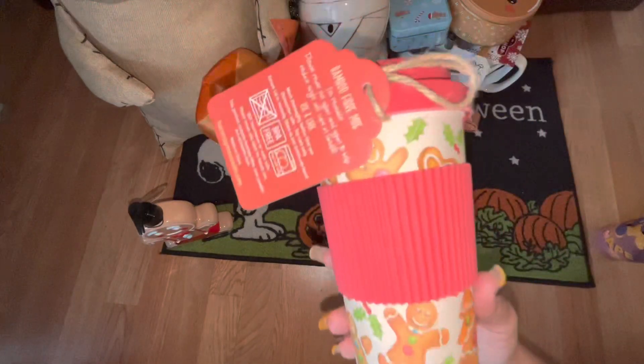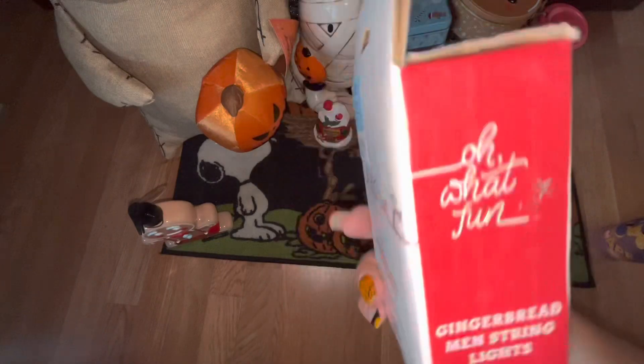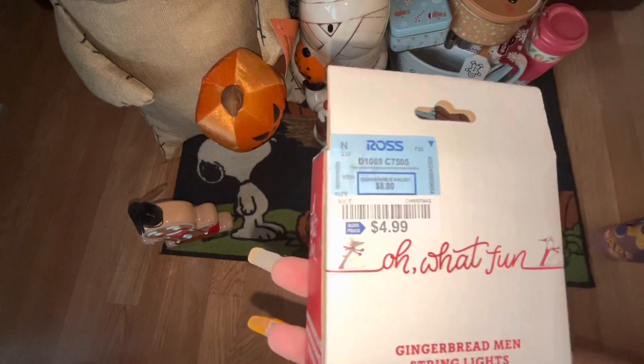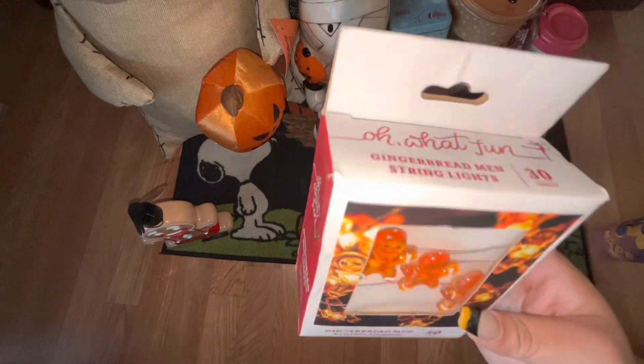Next up we have these adorable mini gingerbread lights. These came from Ross, they were $4.99, and of course I had to pick them up — they're going to be perfect for Christmas decorating.